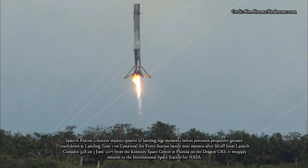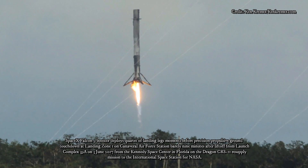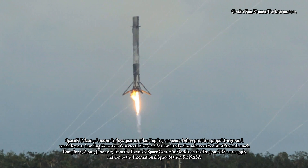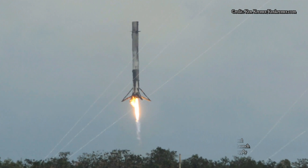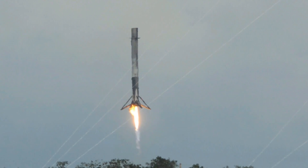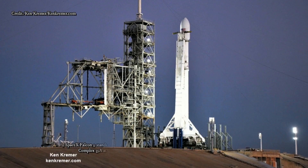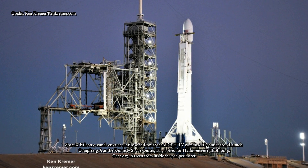Falcon 9 first stages need to have a bit of fuel left to maneuver back for a landing, so we can assume that the Zuma launch won't tap out the booster completely. But again, this doesn't tell us much. SpaceX generally forgoes Falcon 9 landing attempts only during missions that haul very heavy payloads to distant geostationary transfer orbit, and Zuma is going to the much closer LEO — so we can't really make any informed guesses about Zuma's mass.